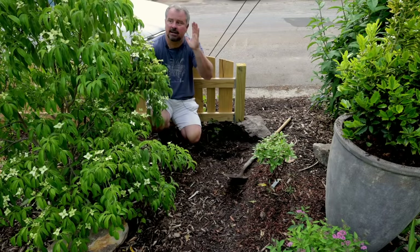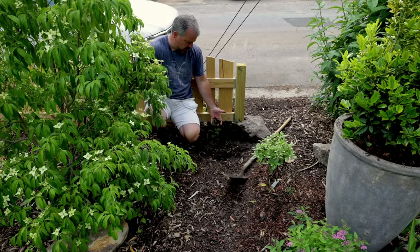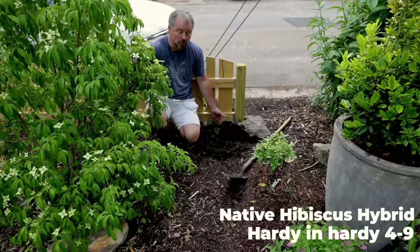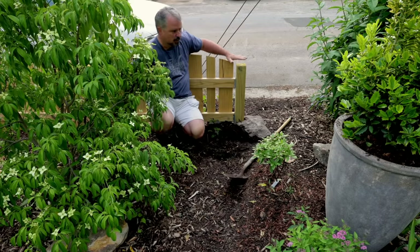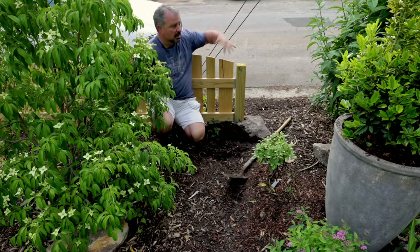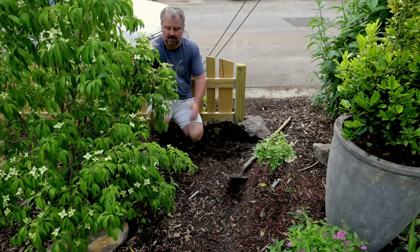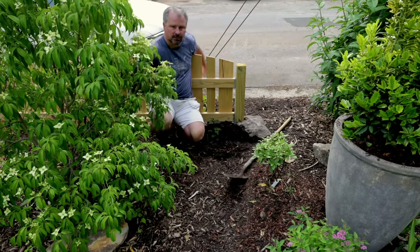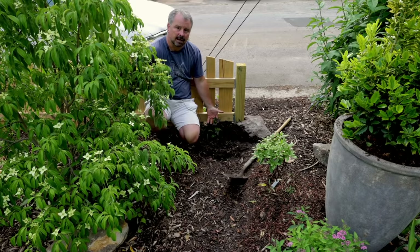I'm hidden back here behind my Empress of China dogwood. I put a native hibiscus back here — this is a pink flowering native hibiscus. These are hardy in zones 4 to 9, and there are lots of new ones on the market as well. This one will get up 3 or 4 feet tall. It'll go right over the back side of this fence so you'll be able to see the flowers from the street side on top. The foliage will be hidden behind the dogwood. This native hibiscus will come back every year.